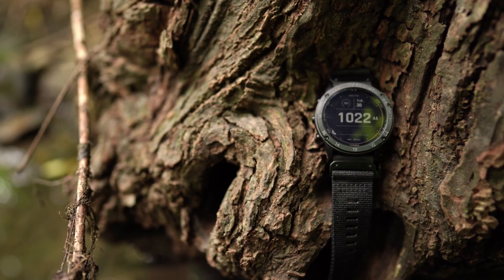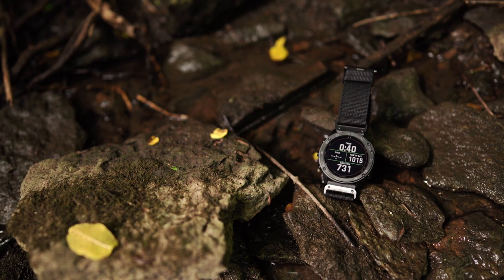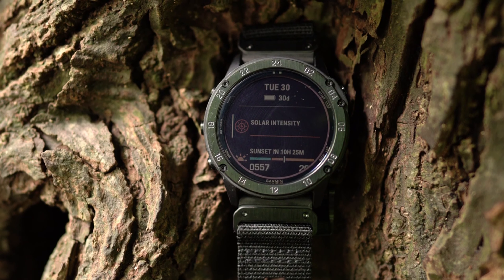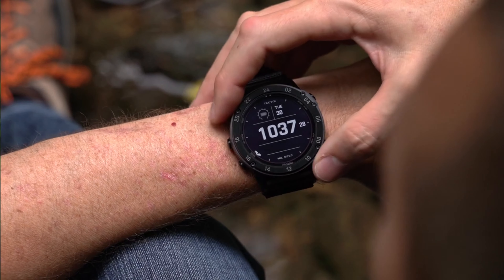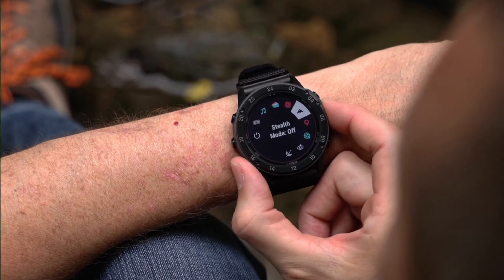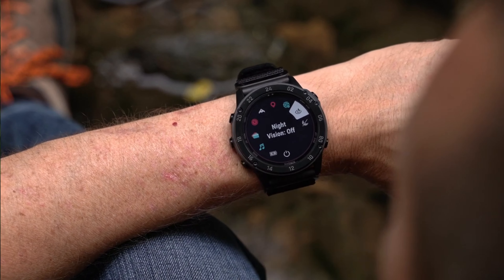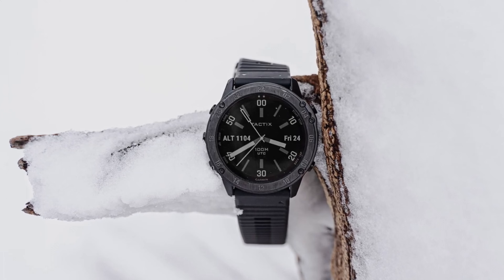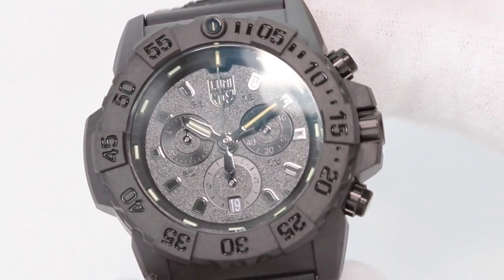Next, we have the Garmin Tactics Delta Solar Tactical Watch. The Garmin Tactics Delta Solar is a versatile tool for military and tactical operations. It features built-in GPS mapping and navigation capabilities, and a battery life of up to 21 days with GPS on. The durable design is water-resistant up to 100m and tested to military standards. The large, easy-to-read display and advanced features make this a valuable tool for any mission, whether in the field or in the office.